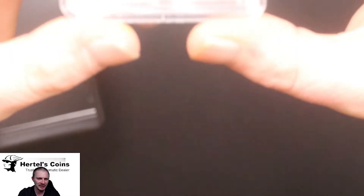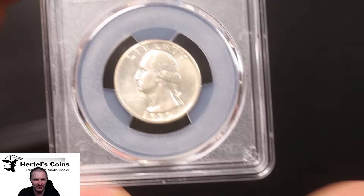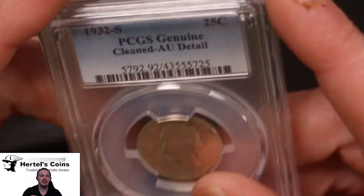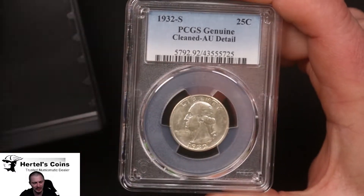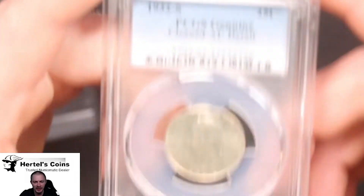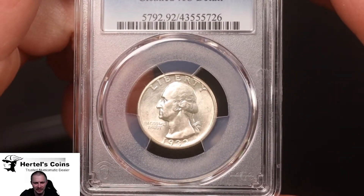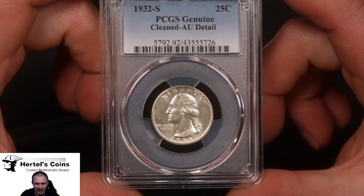Next up, we have a bunch of 1932-S Washington quarters. I knew some might come back cleaned — it was like a borderline 50-50 shot of getting a straight grade. This first 32-S is a nice white coin, but unfortunately it came back AU detail. We've got another one in really nice condition, but I can tell in the light there are some hairlines from an old cleaning. So this one also came back as an AU detail.